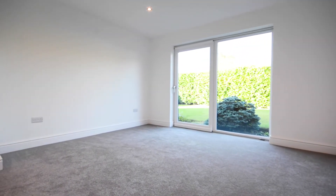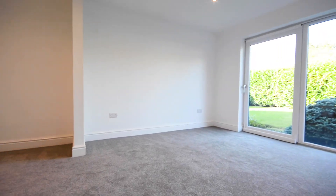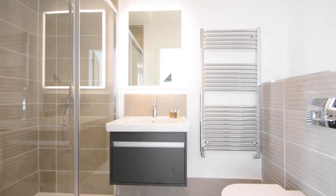The spacious master bedroom features sliding double glazed doors to the rear of the property and a modern en suite with a walk-in shower.